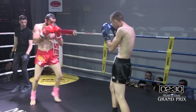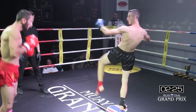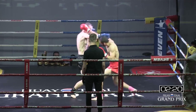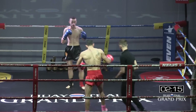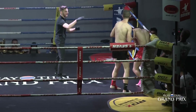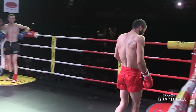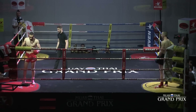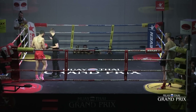The blue corner is covering up, took a couple of low kicks. Superman punch from the red corner trying to explode in. Nice jab directly down the middle. That body kick was hard. Nice hook! 67 kilos — two very tall 67 kilo fighters.